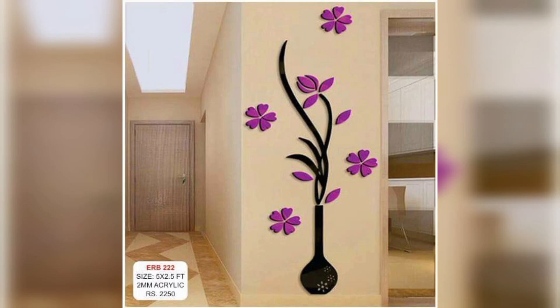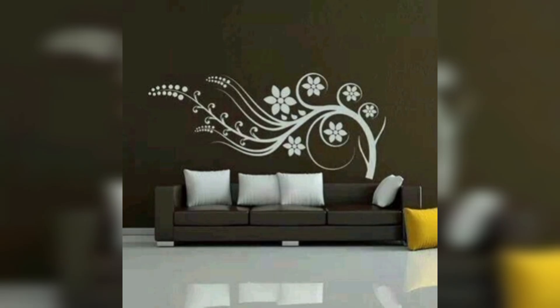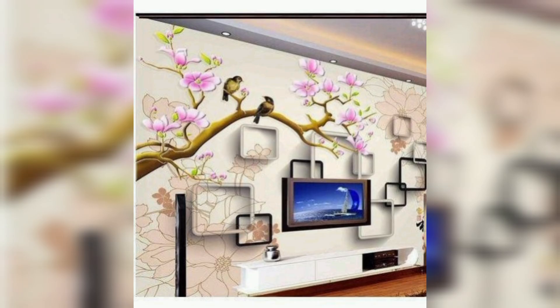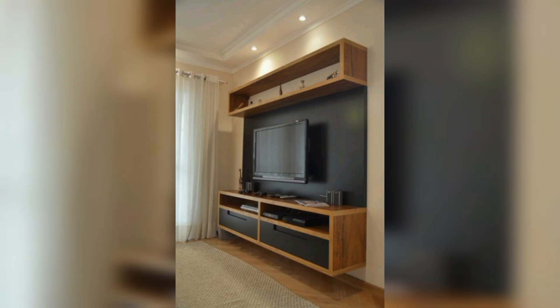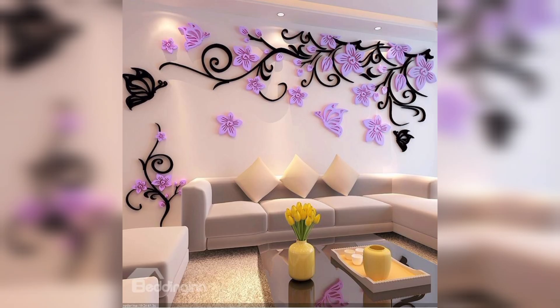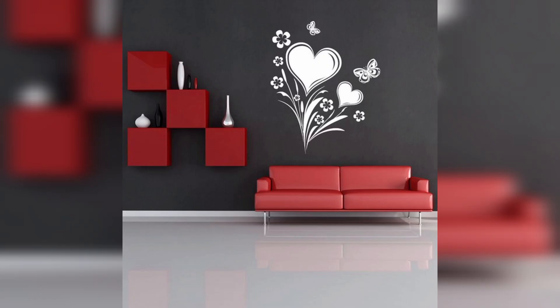When choosing 3D wall decor, there are a few things you should keep in mind. Style: the first thing you should want to do is consider the style of your home. If you have a modern home, you should choose 3D wall decor that has a modern look. If you have a traditional home, you should choose 3D wall decor that has a traditional look.